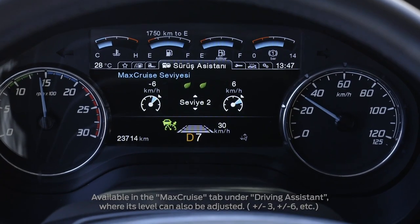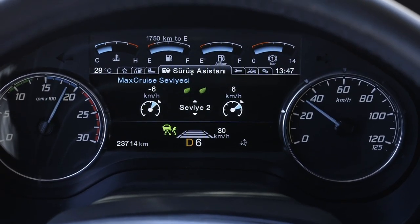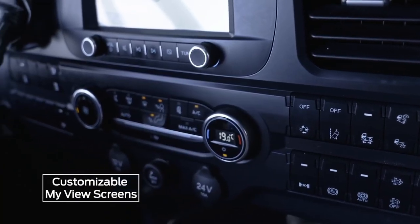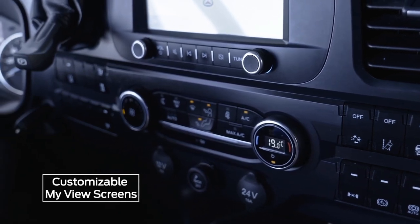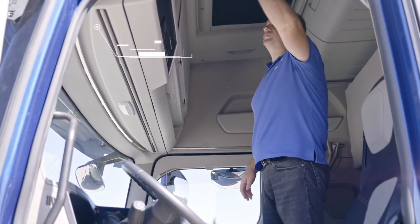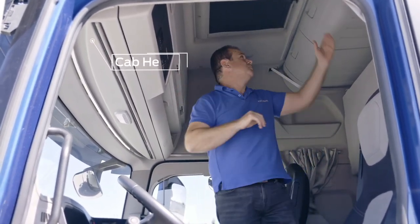When active, the vehicle will move between the set upper and lower speed limits, contributing to increased fuel economy. Vehicle display screens can be customized. The F-MAX offers a spacious, comfortable living space with a cab height of 2.16 meters.